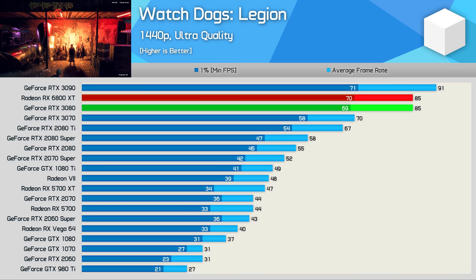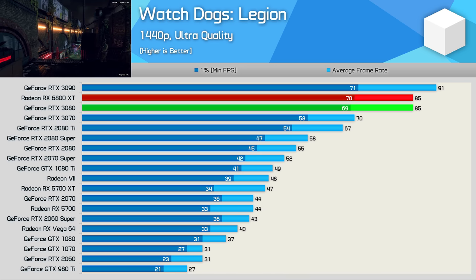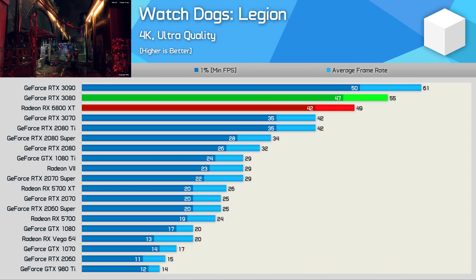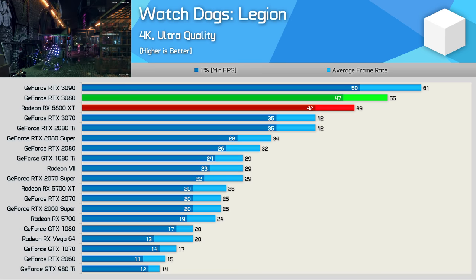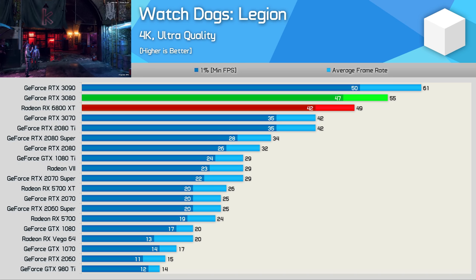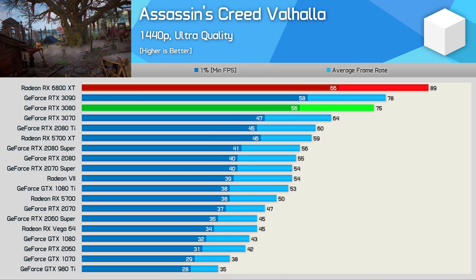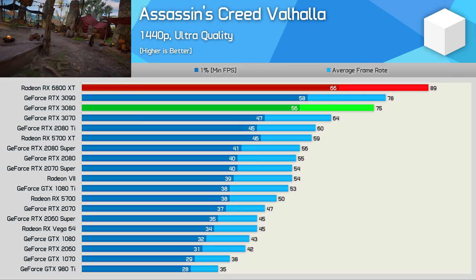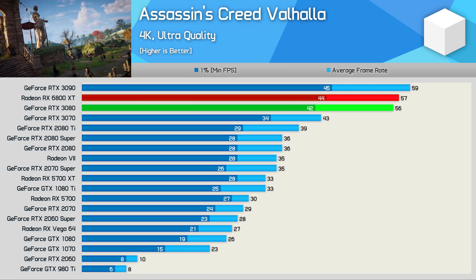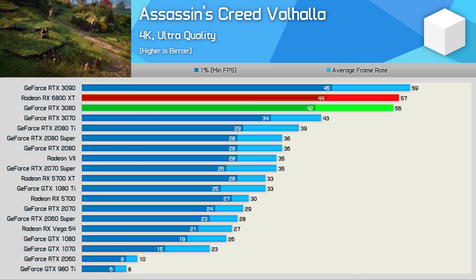Watch Dogs Legion is an Nvidia-sponsored title, but even so, the Radeon RX 6800 XT still impressed at 1440p, matching the RTX 3080 with 85 FPS on average. At 4K, the 3080 scales better at high resolutions, resulting in an 11% loss to the 3080, placing the 6800 XT between the 3080 and 3070. In Assassin's Creed Valhalla, the 6800 XT beat even the 3090 by a convincing 14% margin at 1440p, though the Ampere GPUs catch up at 4K, where the 6800 XT sits between the RTX 3080 and 3090.